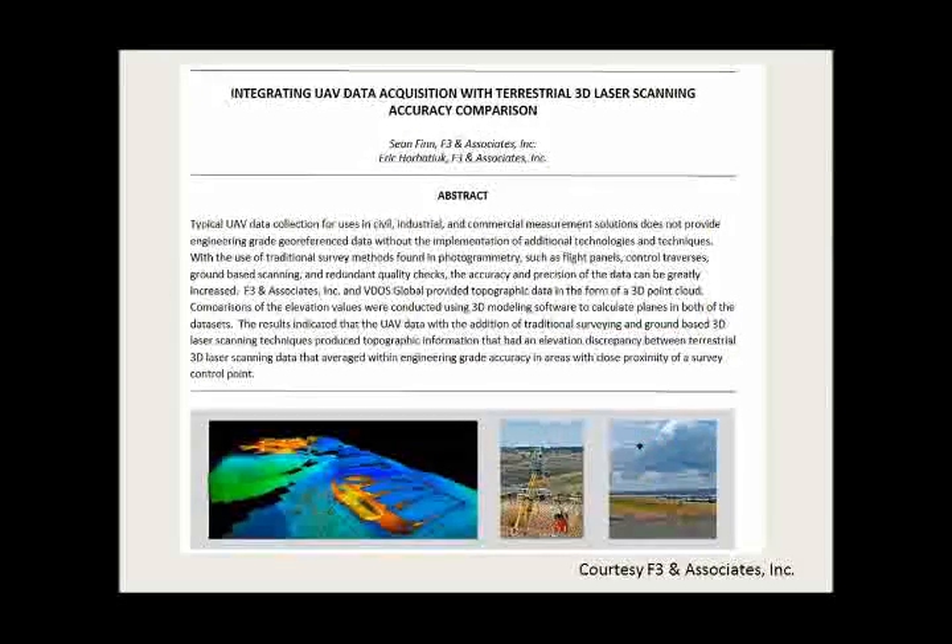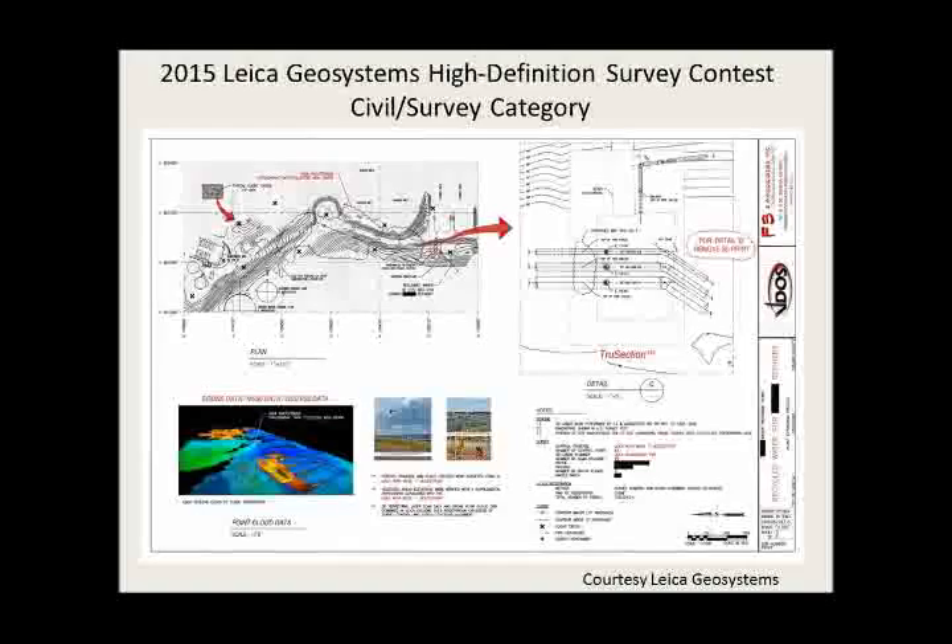Looking at current developments, there's a paper presented at a Leica Geosystems high-definition survey contest this past summer, where they did this very same thing with terrestrial scanning. They went through a study to determine if the accuracy and precision of UAV can match up to a terrestrial scanner. They seem to have very good results. I wanted to acknowledge the effort of F3 Associates, who presented this paper — I believe they received first place.